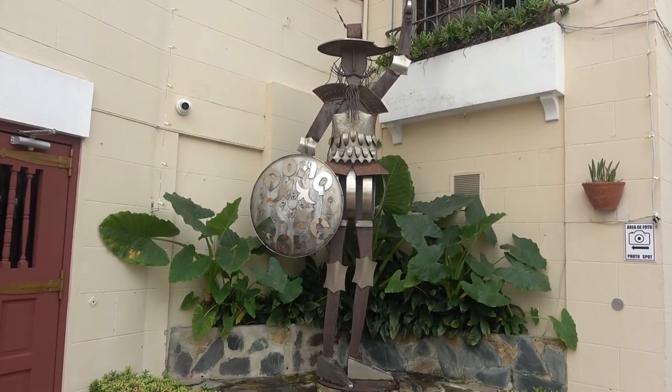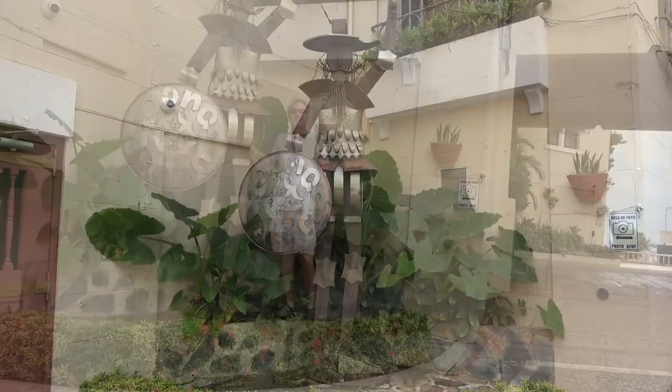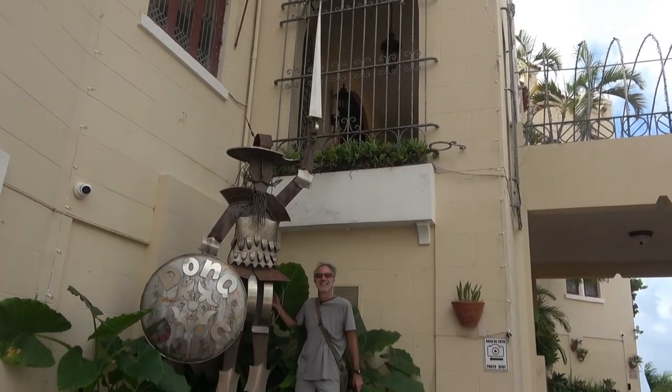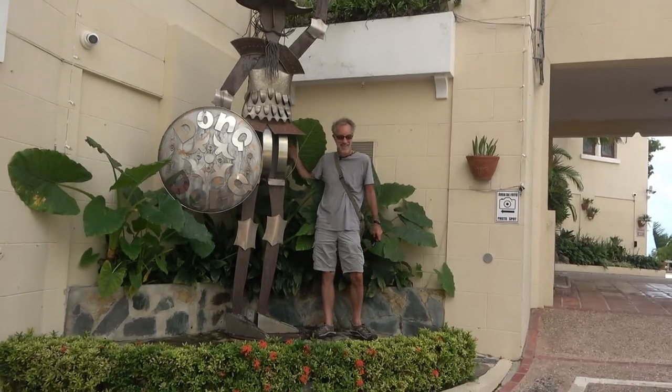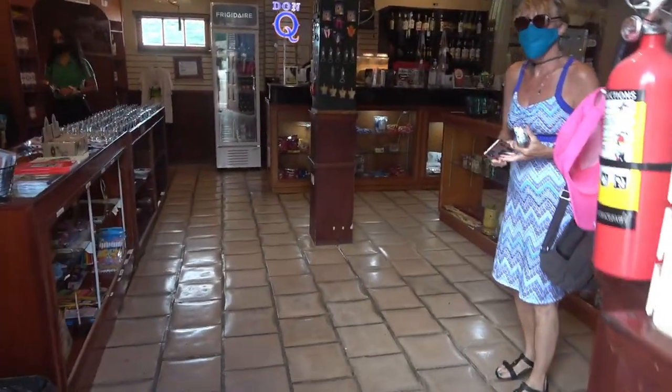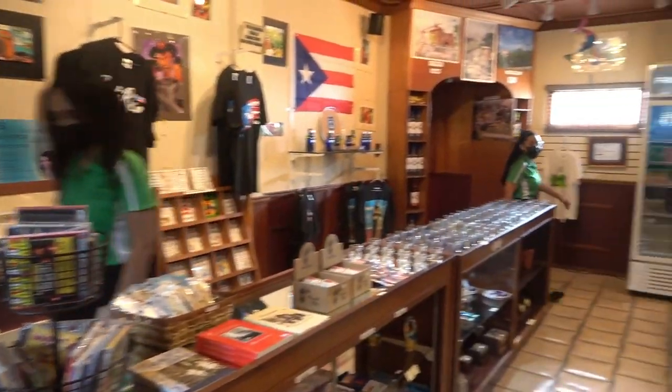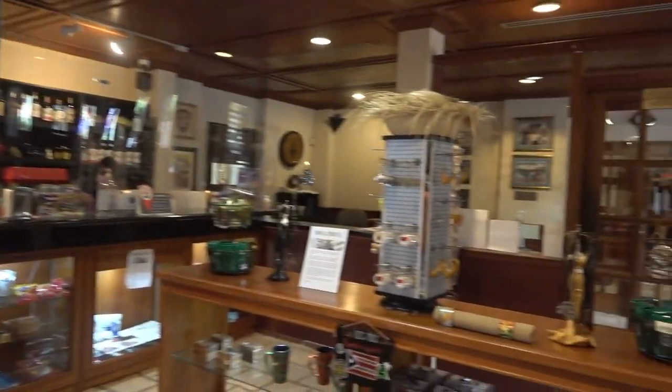Here he is, Don Q! It's me and my buddy Don Q. We're going to go in, get ready for our tour — and of course, go right into the gift shop.